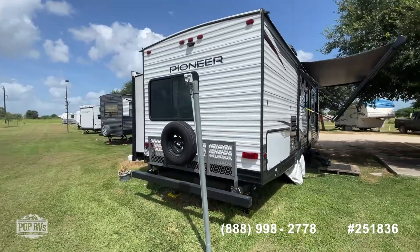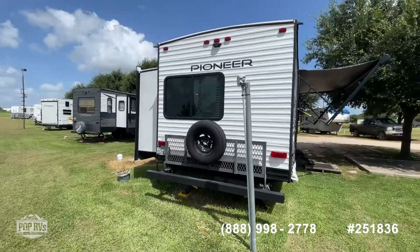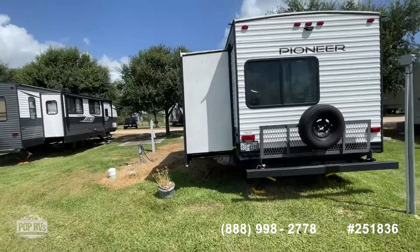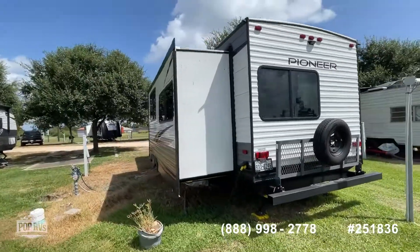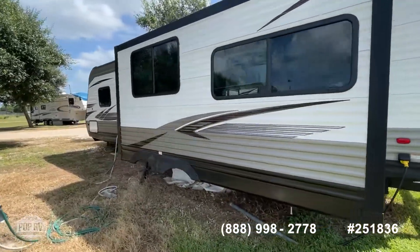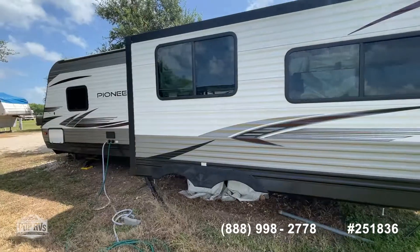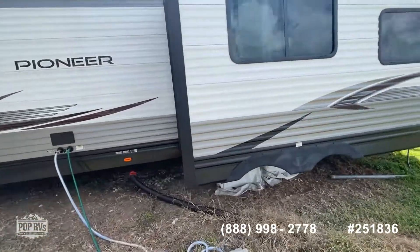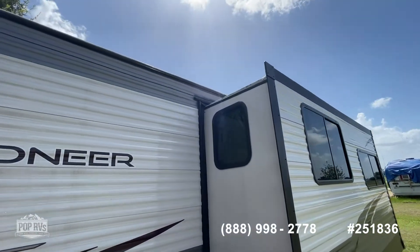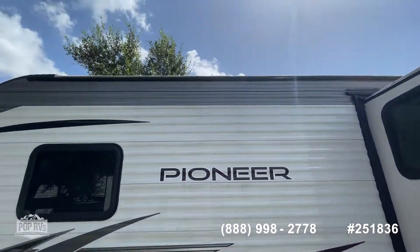It's a very clean full-time RV that the seller has, from looking at it, looks like they have taken really good care of it. I do not see any dings or dents. The paint looks fresh and good all the way around. The slide seals appear to be in good shape.